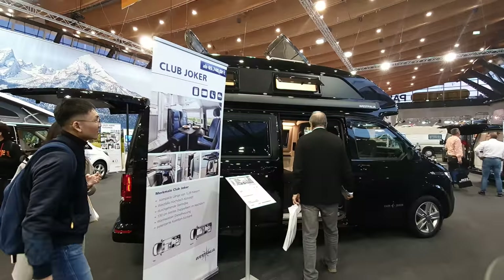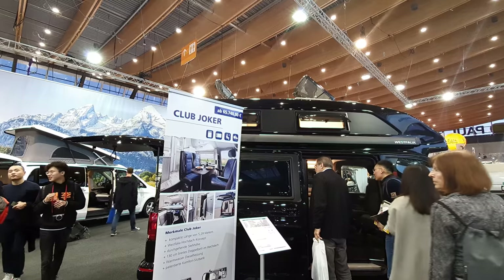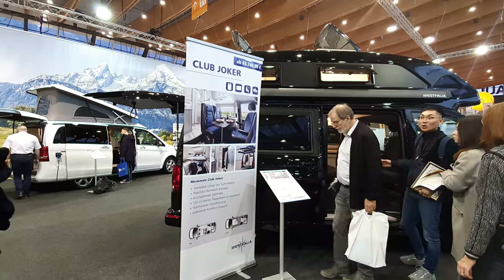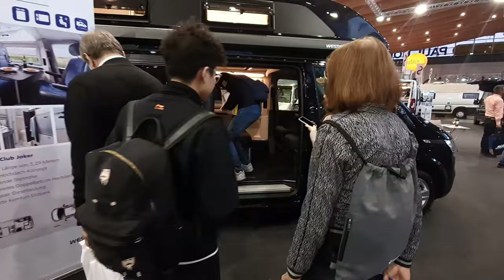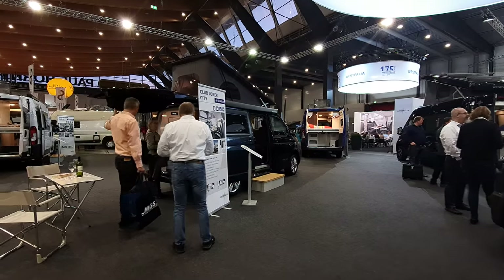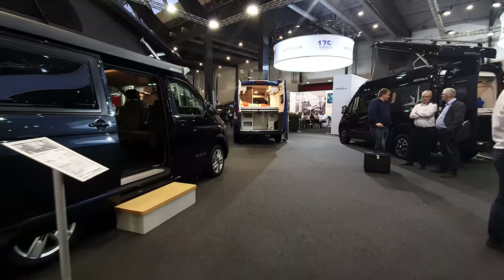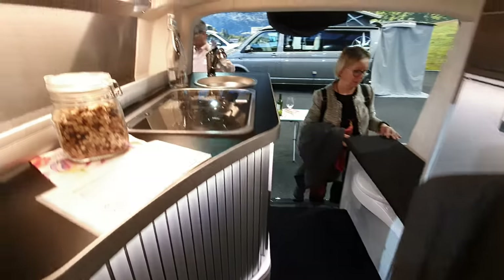Another interesting vehicle is the Club Joker. They're all a similar price range, though the price doesn't mean a great deal once you factor in extras. There's also the Club Joker City down here — a very similar layout, this one on a VW base. I'll take you in. It's very similar at the back.